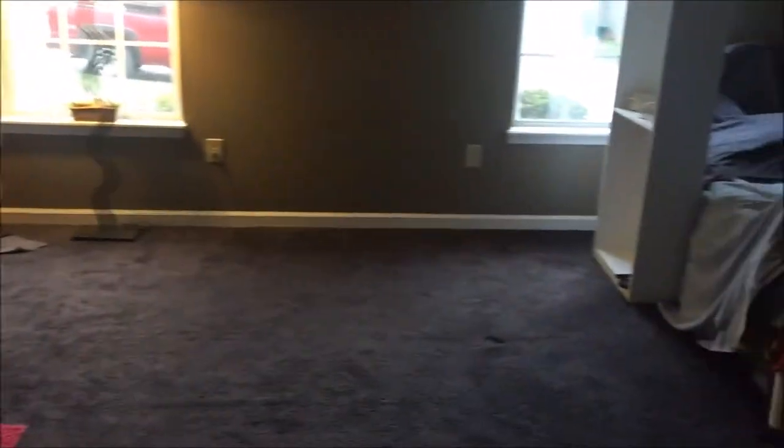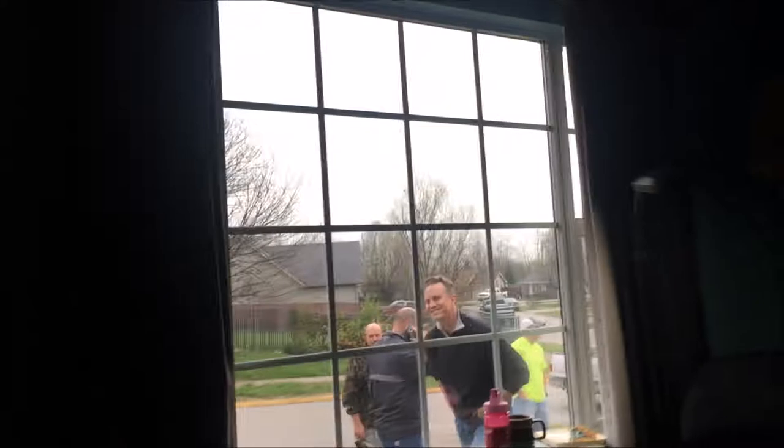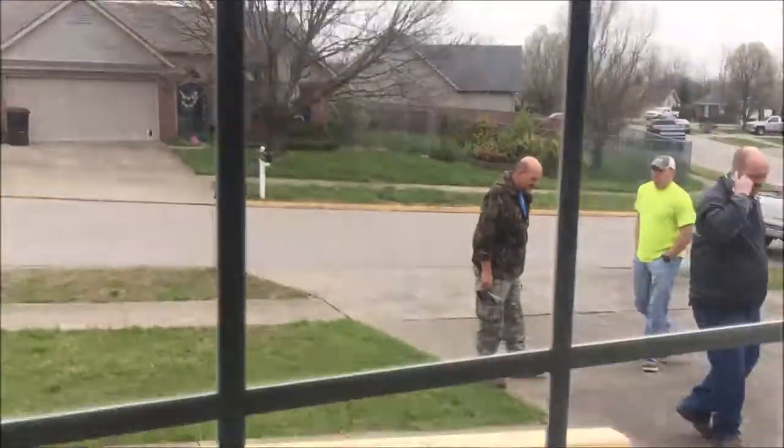Today we are starting the building project. This once huge bedroom is now going to become two. There will be a wall coming across here. I've already got everything pulled out of the way, and as you can see, there are guys out here with all kinds of wood, helping us out.